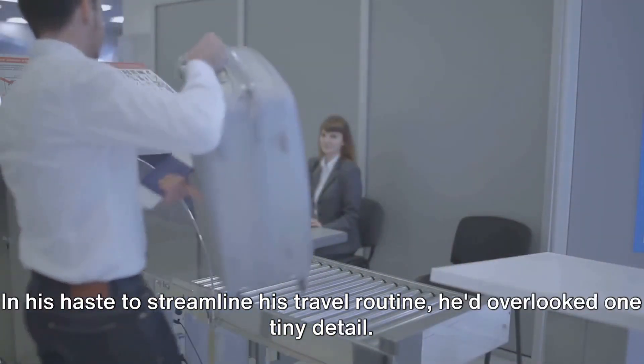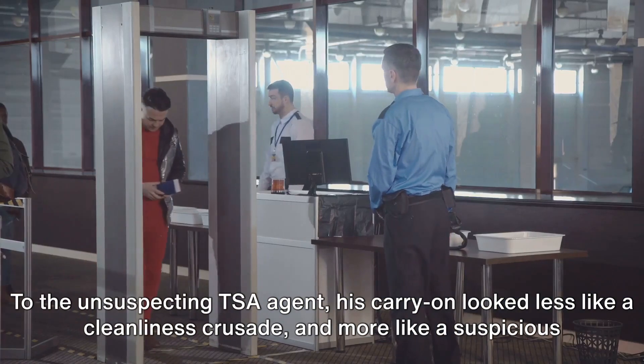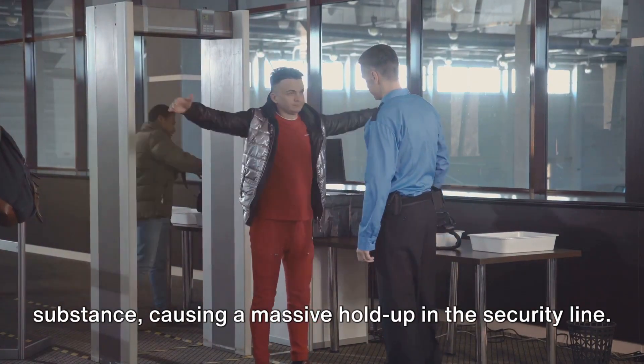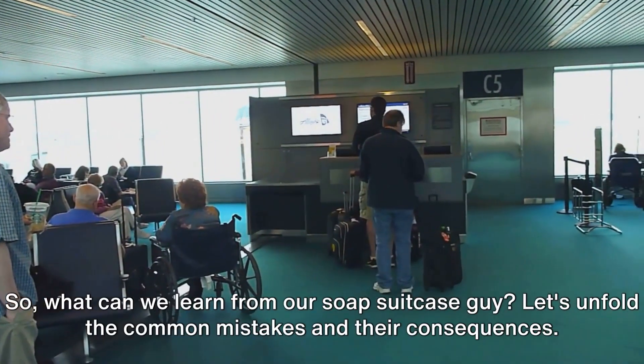In his haste to streamline his travel routine, he'd overlooked one tiny detail: the appearance of soap bars under an x-ray scanner. To the unsuspecting TSA agent, his carry-on looked less like a cleanliness crusade and more like a suspicious substance, causing a massive holdup in the security line. The airport buzzed with confusion, frustration, and more than a few chuckles.